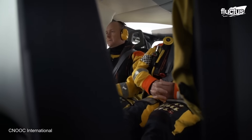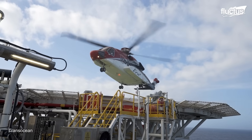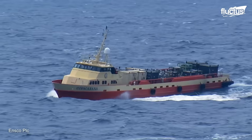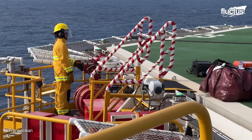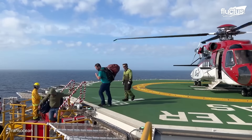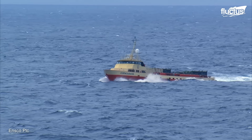Going to work on oil rigs is as special as working on them. The crew arrives at work by helicopter or supply ships, with the transportation mode depending on the distance from the shore. Helicopters are preferred for relatively close distances, while supply ships are more suitable for farther sites.